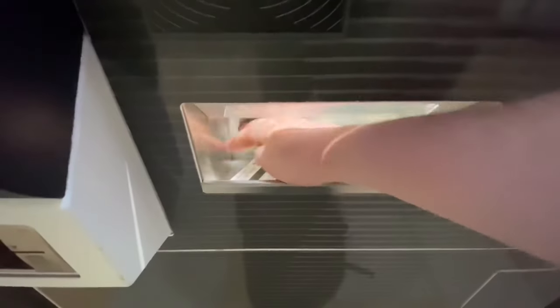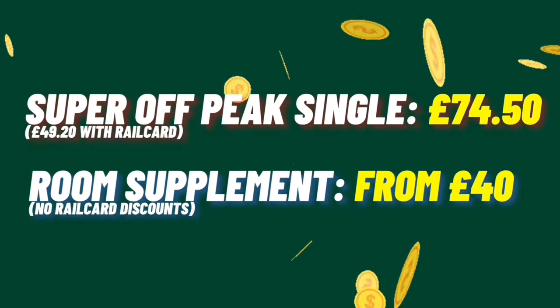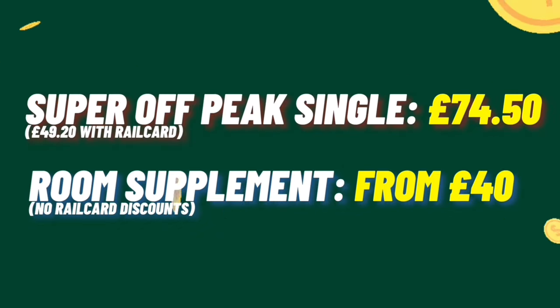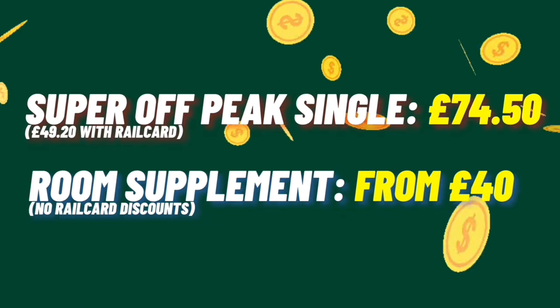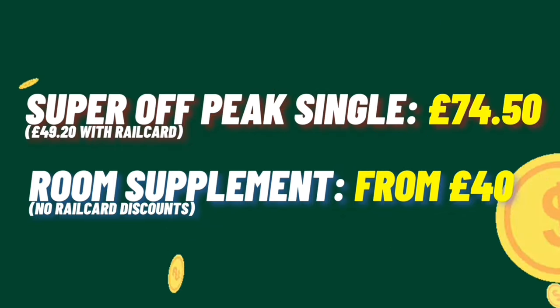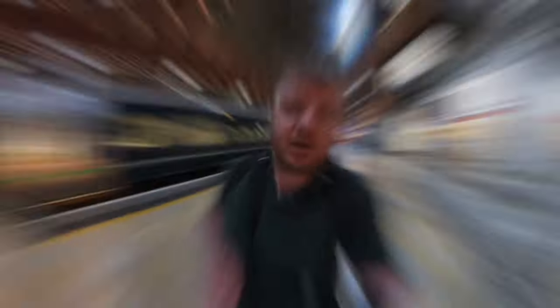Let's talk tickets. For the sleeper berth, you'll need both a ticket for the journey — in my case a single from London to Penzance, although any valid through ticket to Penzance from further afield will be fine. You'll also need a supplement for the room, which starts from £40 and will rise in price depending on the train's popularity.